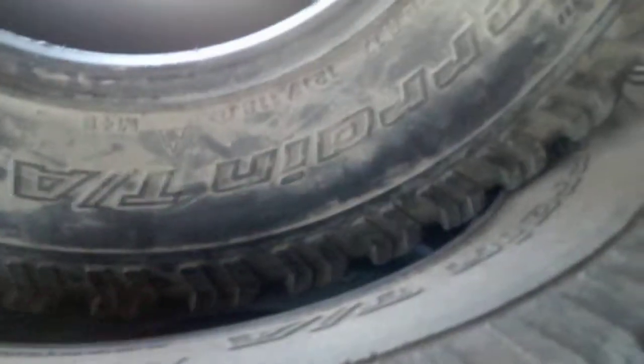Then we have another set of four tires here. These are the BFGoodrich All-Terrain TA. About 40 to 50% wear left on them. These are 17s — they're 285/70/17s.